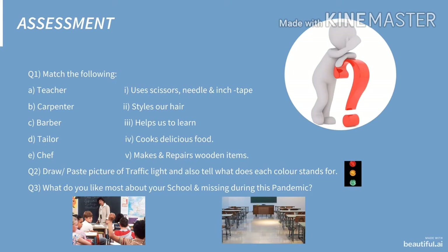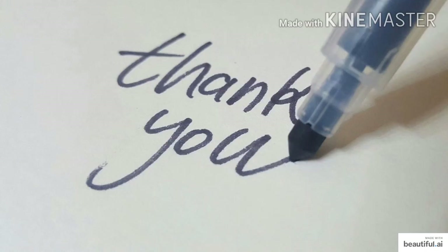Question 3: What do you like most about your school and what are you missing during this pandemic? Children, just think about your school days when you used to come to school. What are the things which you used to enjoy and want to do? Make a list of those things and write them in your copies. I hope you liked today's class. Thank you for joining and happy online learning.